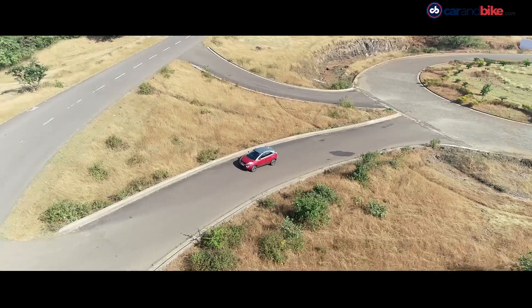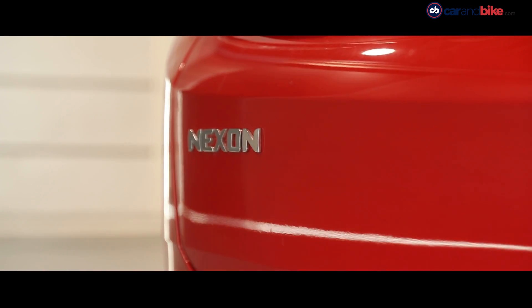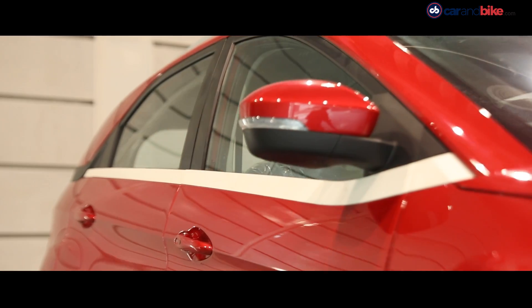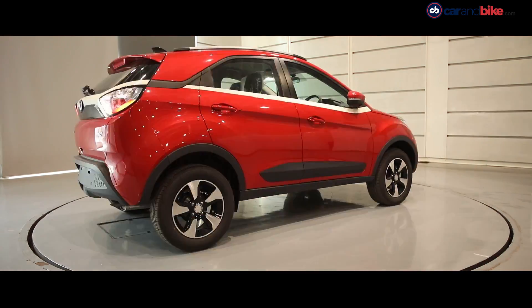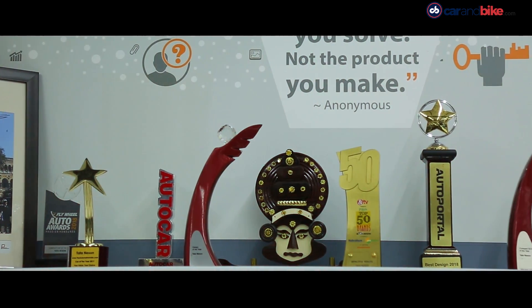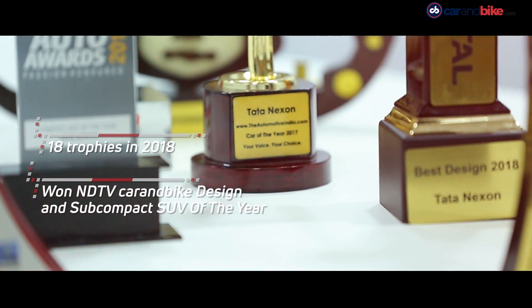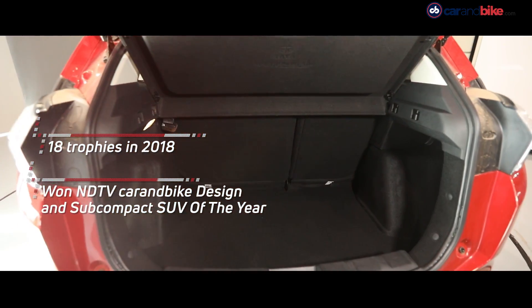It ticks all the right boxes on design, with its confident road presence and unbeatable package of robust build and superior performance — it truly is an owner's delight. The Nexon's styling in particular was the real trendsetter, winning virtually every design award in the Indian auto industry. Including its other wins, it bagged a total of 18 trophies in 2018, and it was also one of the most popular cars at the 2018 Delhi Auto Expo.